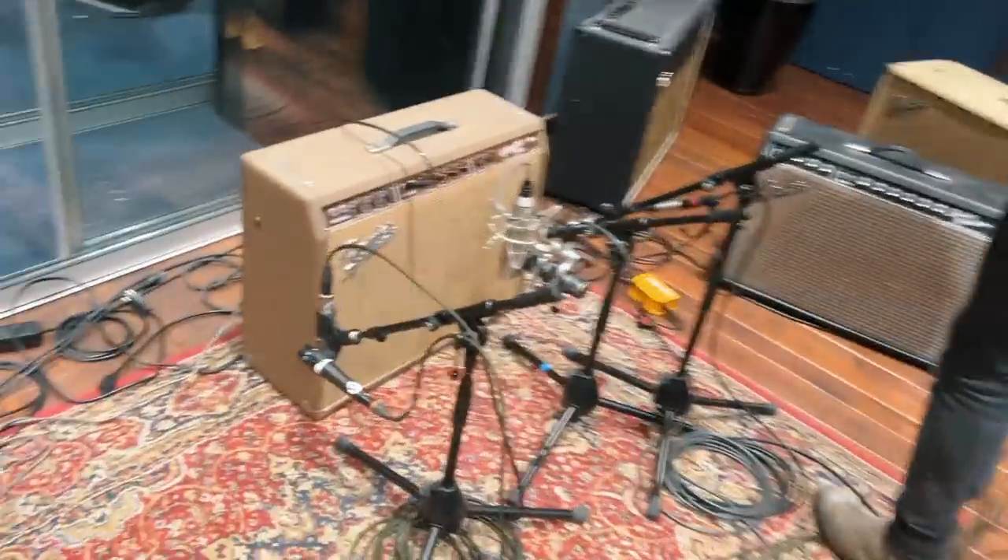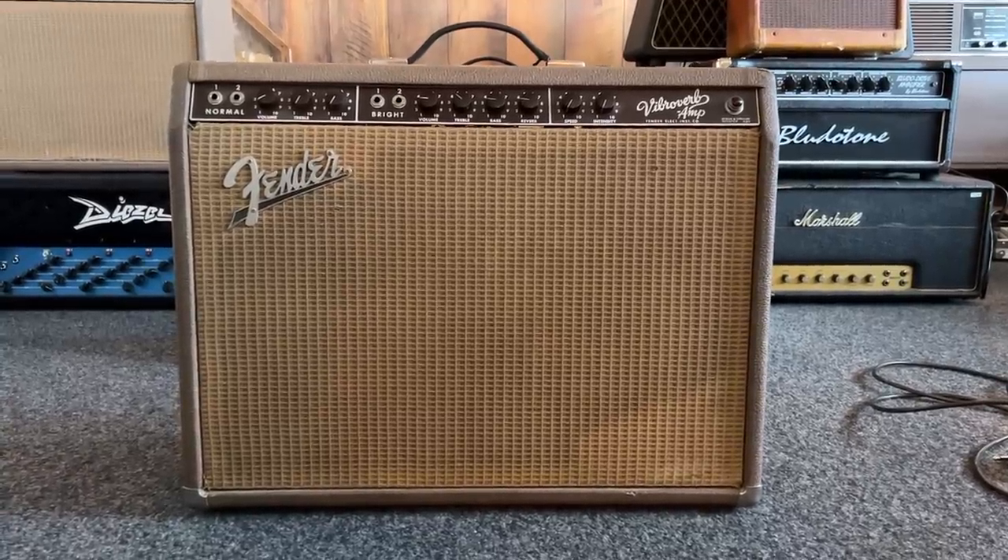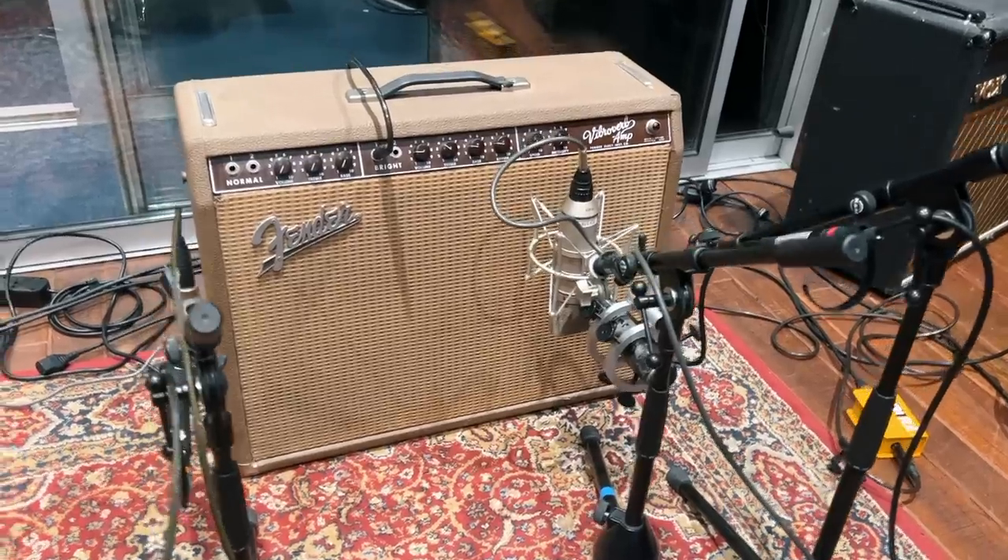Invariably pretty old, pretty expensive as well I imagine. So I thought it would be cool to document, at least to some degree. Starting with this absolutely beautiful 1963 Fender Vibreverb. I've been using this on the last track that we've been recording, actually.